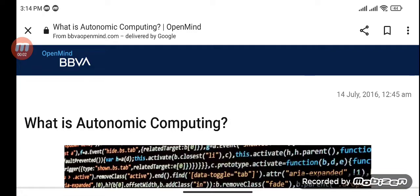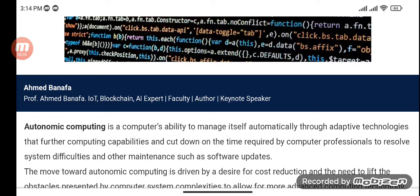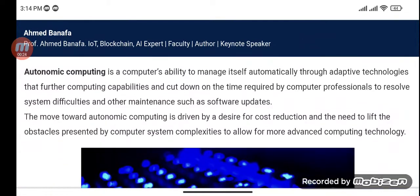Autonomic Computing — what is this Autonomic Computing System? Autonomic Computing is a computer's ability to manage itself automatically through adaptive technologies that further computing capabilities and cut down on the time required by computer professionals to resolve system difficulties and other maintenance such as software updates. The move toward Autonomic Computing is driven by a desire for cost reduction and the need to lift the obstacles presented by computer system complexities to allow for more advanced computing technology.